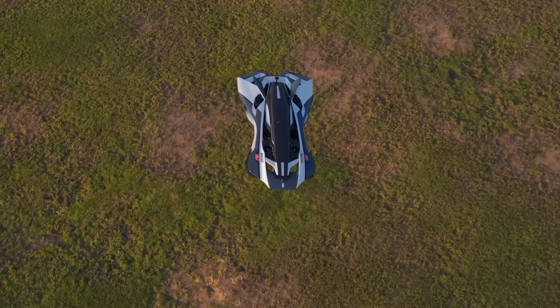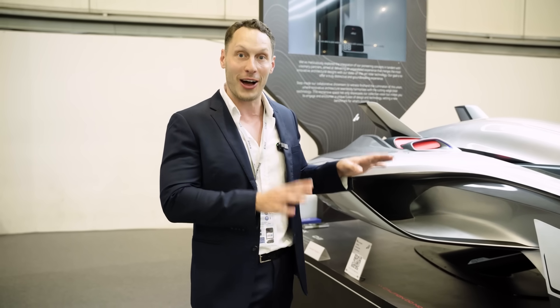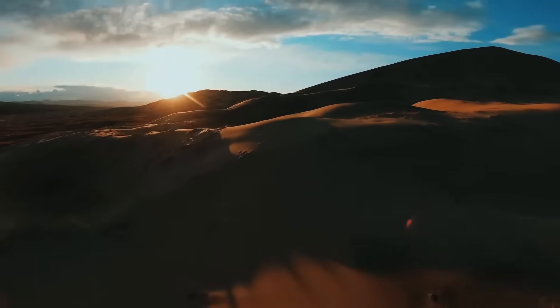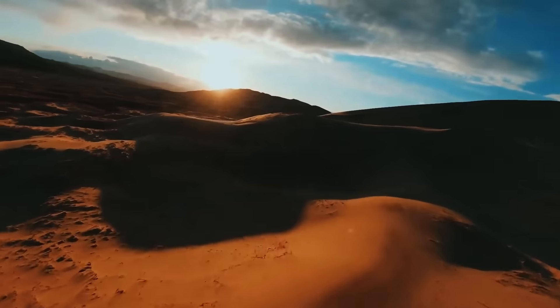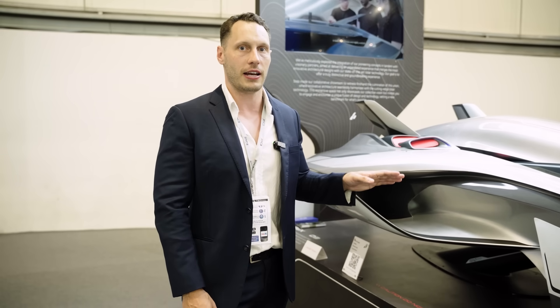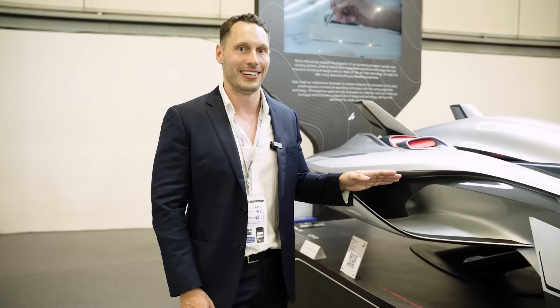They're planning to use this in sports first before we can get our hands on it in cities. We're going to see races of these flying cars perhaps across deserts, forests, and fields away from human settlements — but it's going to be far more exciting than potentially any other motorsport we have today. I'm really excited and can't wait to see this concept arriving very soon.